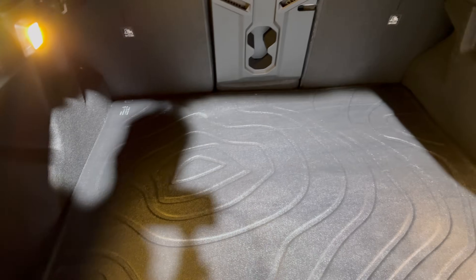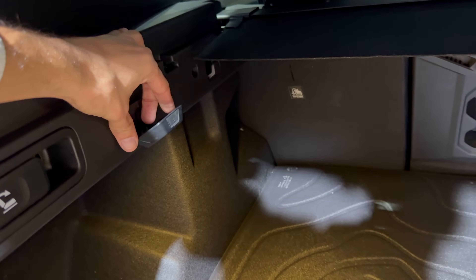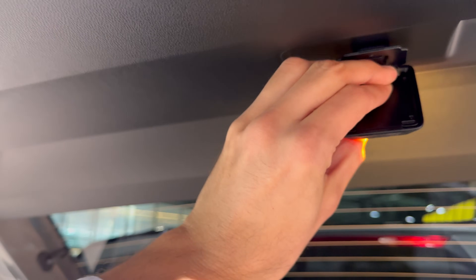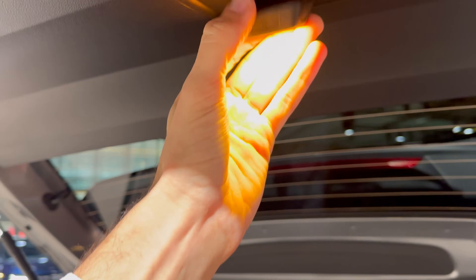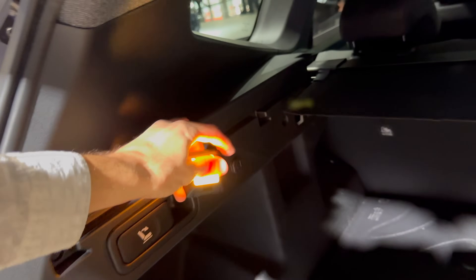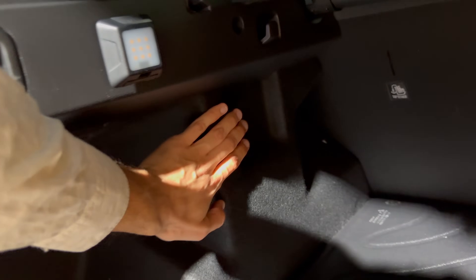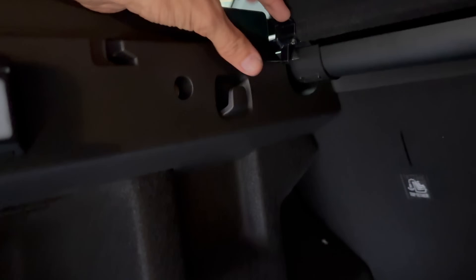There are lights here so you can see a lot better. This one can be angled and taken out — there's a little point here so you can actually mount this light on the top as well, for example, or place it elsewhere. Very practical details. There are also grocery hooks here.